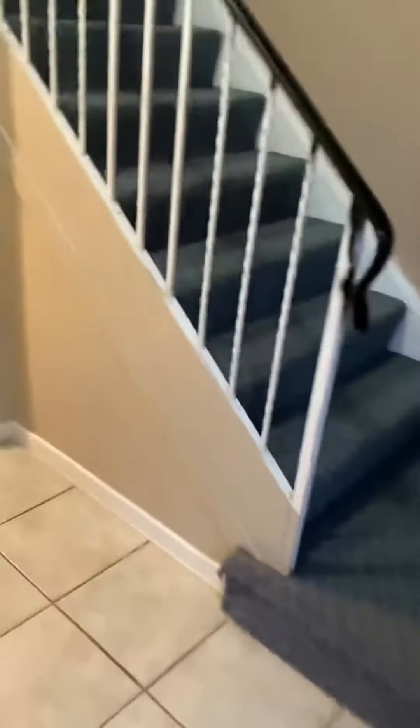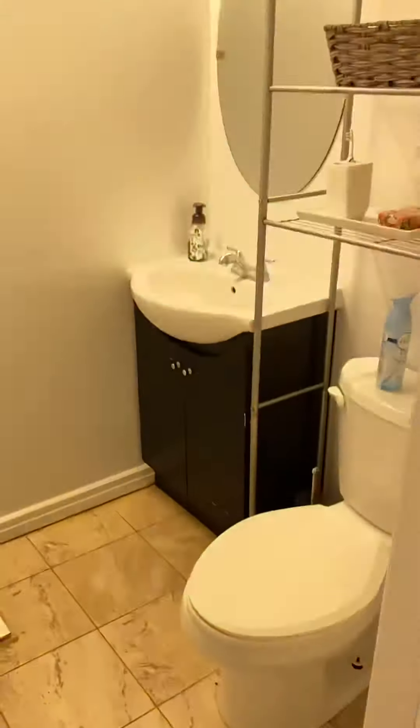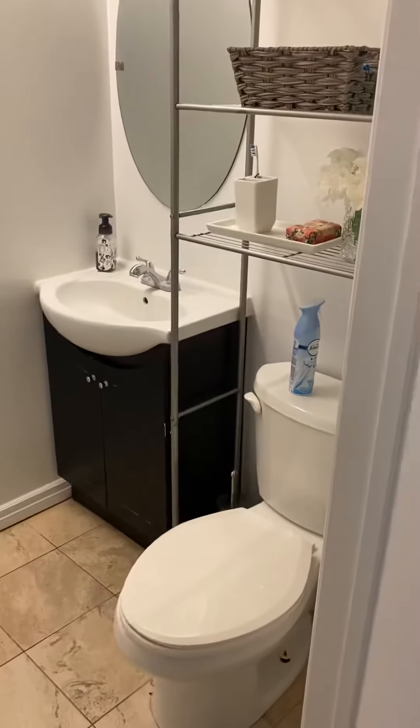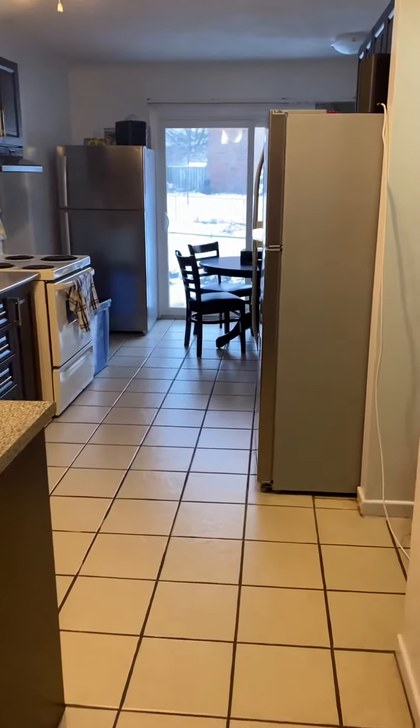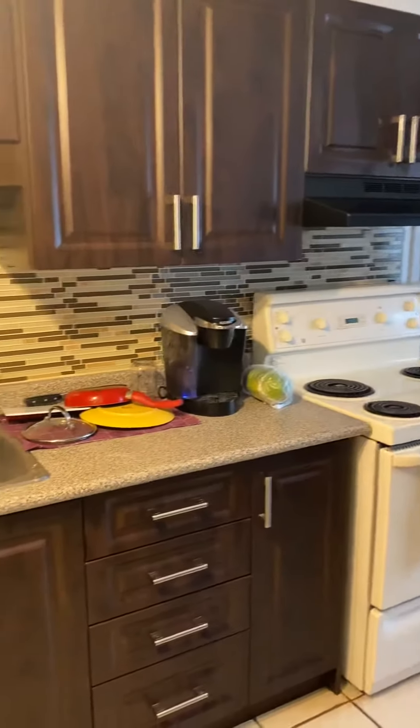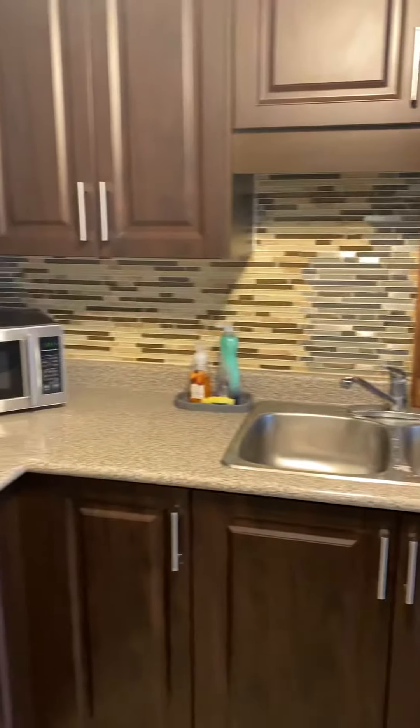Coming through here, you get to the first bathroom right on the main level here — fairly good size. And coming through here would be the kitchen area, with some nice cabinets, backsplash, and lots of cupboard space as well.